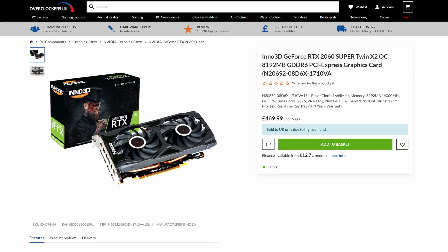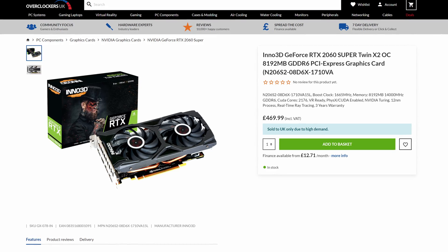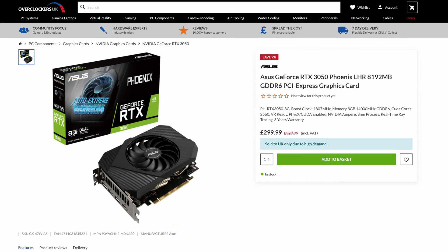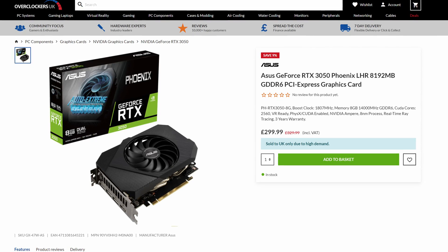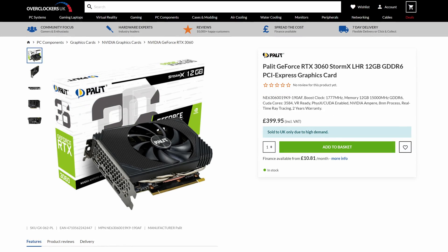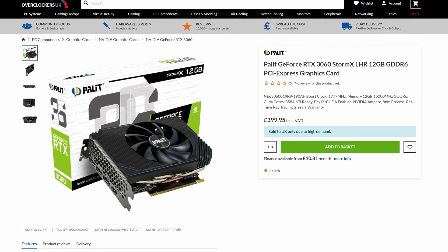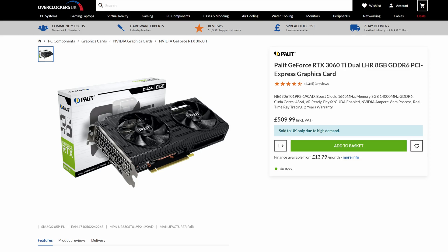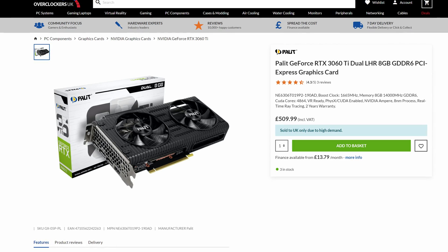The RTX 2060 Super sees a huge price disparity at £469.99 for an Inno3D Twin X2 card — at that price it's not worth entertaining, and newer cards are more attractive. Moving to the RTX 3050, the cheapest card was a Zotac Twin Edge at £269.99 at the start of the month, whereas now you'll pay £299.99 for an ASUS Fenix. The RTX 3060 has seen a £20 price increase for a Palit StormX card compared to the start of April — things are moving, just not in the direction we need. The RTX 3060 Ti has increased significantly to £509.99 for a Palit dual card, still way ahead of its £369 SRP price that we may never see again.